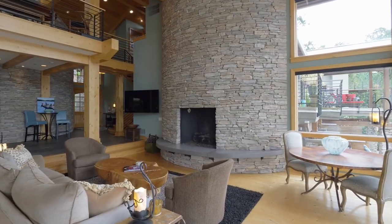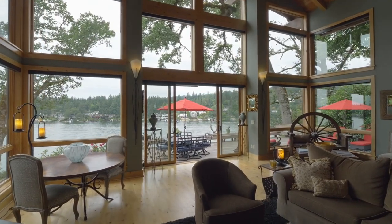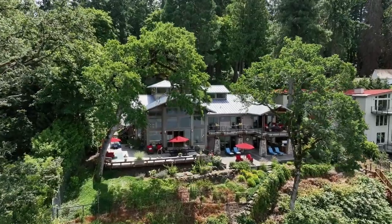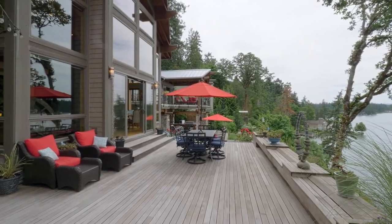From the stacked stone fireplace to the floor-to-ceiling walls of windows, it's brilliantly designed. Take in gorgeous views from your expansive outdoor decks, offering multiple private sitting areas for relaxation or gatherings with friends and family.